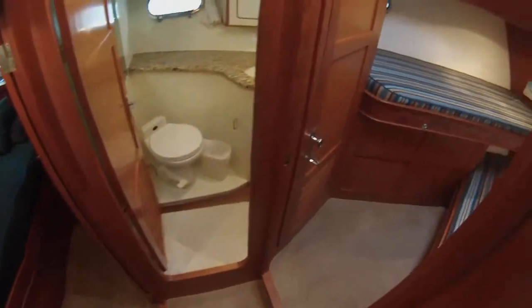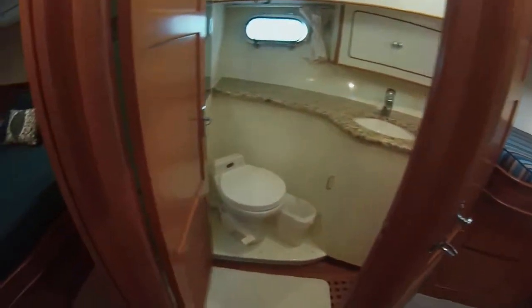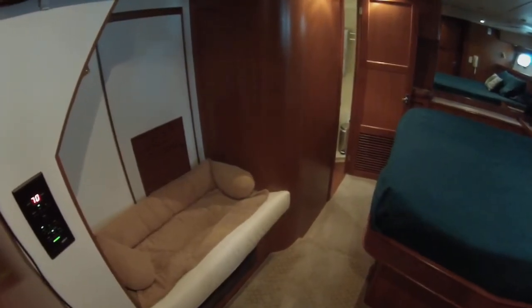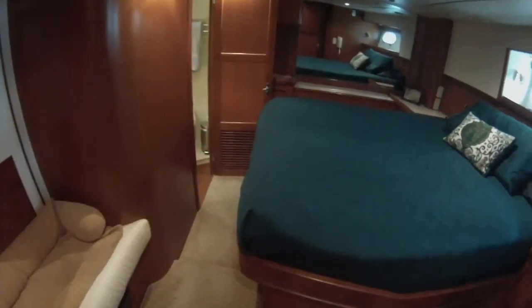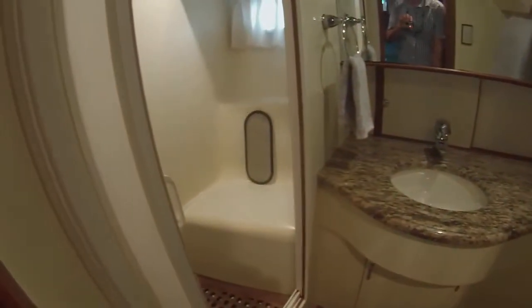Going down, you've got a forward VIP cabin with access to an en-suite head. Back to a mid-cabin master with walk-around — it's in the perfect spot of the boat where it's stable. You don't feel anything, no rocking, no rolling. Vacu-flush heads and a stall shower.